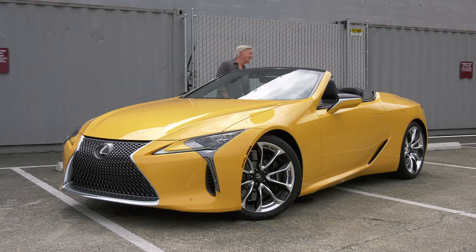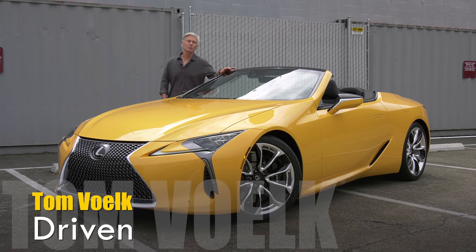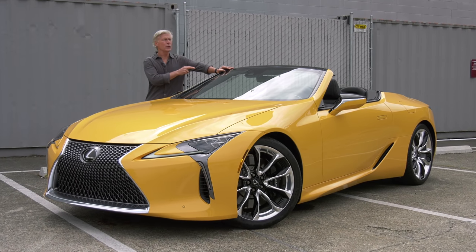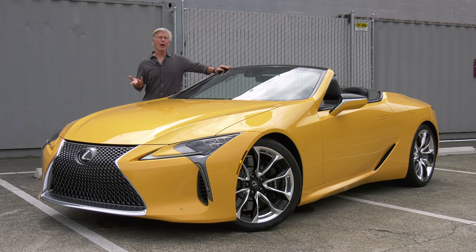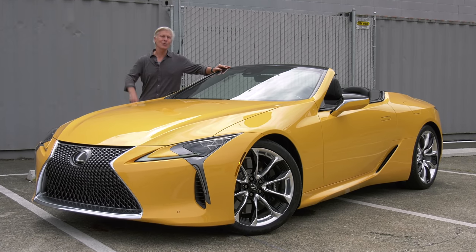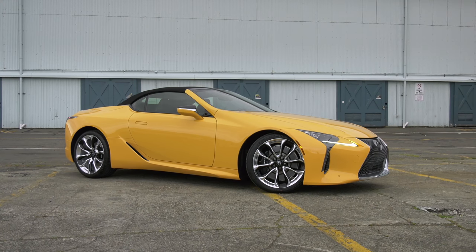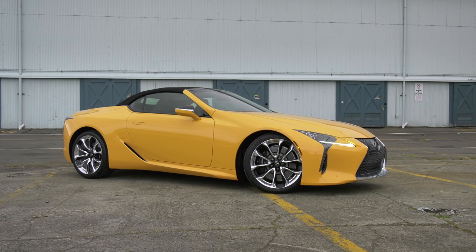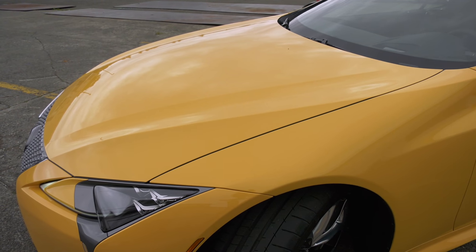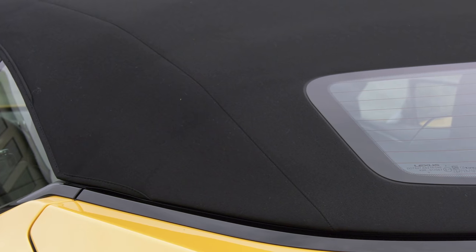The LC500 and the flagship LS500 sedan share an architecture — that's just smart product planning on Lexus' part. There is a difference between the fixed roof coupe and the convertible though: the drop top is not available with the hybrid powertrain, and that's okay. There's no badge crowing that this car is motivated by a normally aspirated 5-liter V8 tucked into a nose larger than most home lots in San Francisco. It's the only engine it gets.